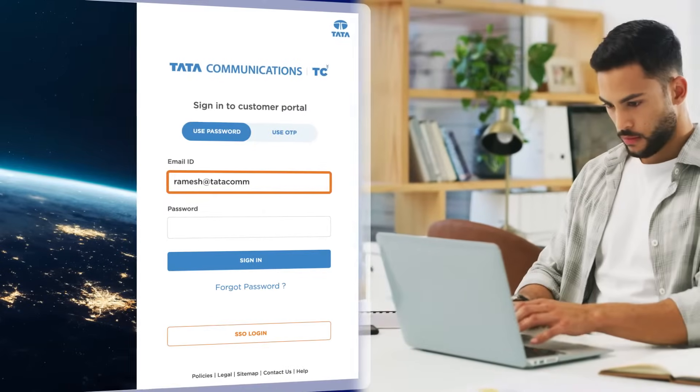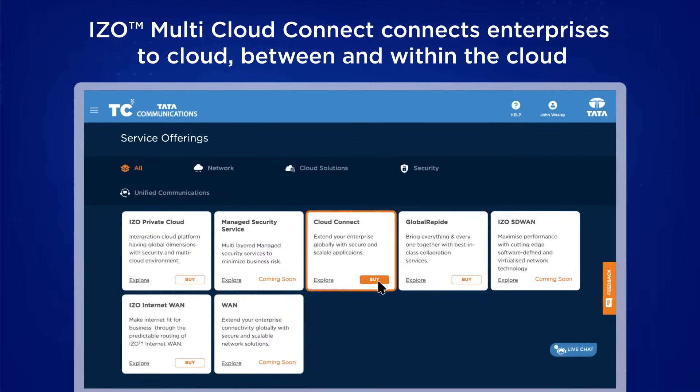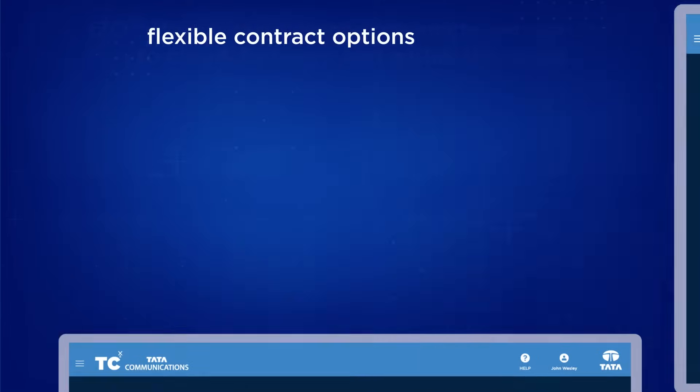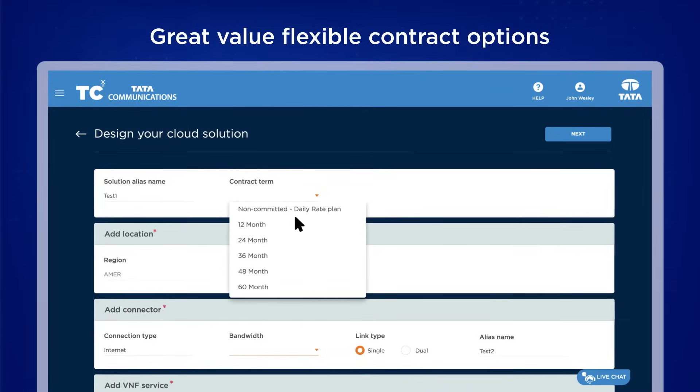To design your customized cloud solution, simply sign in and select iZone Multi-Cloud Connect, which can set up connections around the globe. Choose your contract term, from a daily rate to 60-month plans.